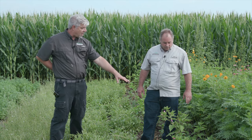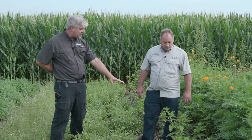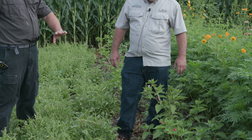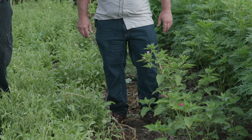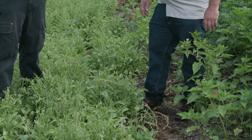A few other flowers we're looking at: four o'clocks are beautiful flowers, unfortunately we didn't get a very good stand. Not exactly sure if we had low standard seed or we just didn't get good seed-to-soil contact. The ones that came up look really nice — beautiful blossoms starting to come out, nice big leaves. So those are four o'clocks.